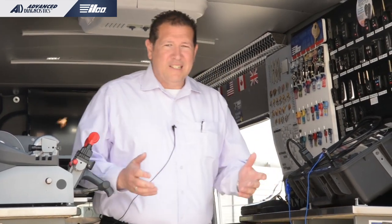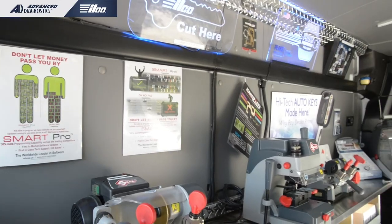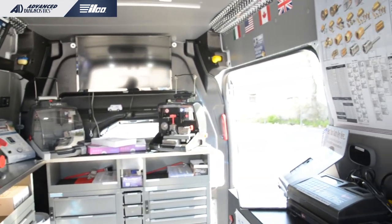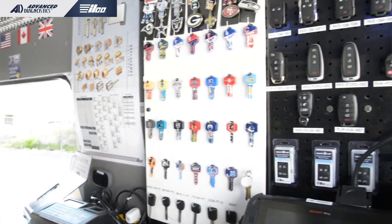Today I've been asked to feature our Ilco AD van and talk about it a little bit. This is our rolling showroom — this is where we can bring the products right to you, with all of our equipment live and online: all of our key machines, our automotive stuff.